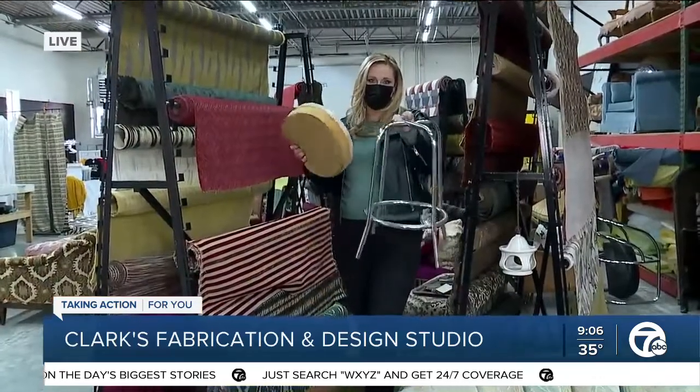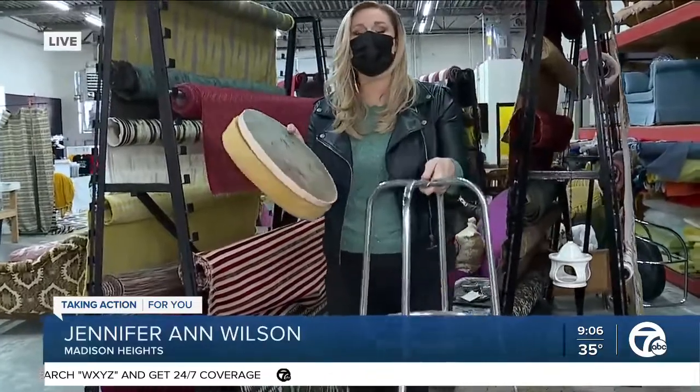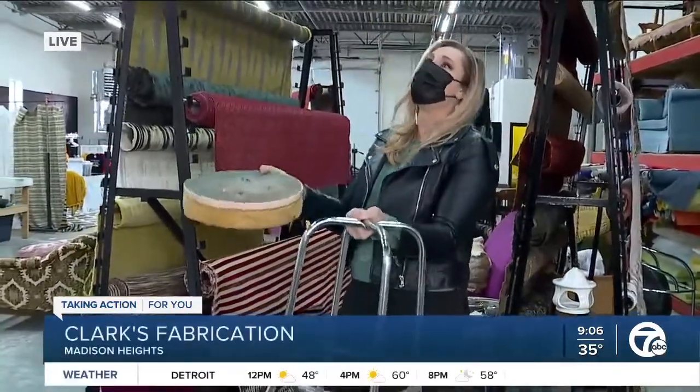Well, this right here — I bet you've got one of these laying around in your basement, right Jen? It's that stool that you know you shouldn't keep but you can't bear to give away, because you probably met your husband back on it, you had a special moment when you were dating and you just can't get rid of it.